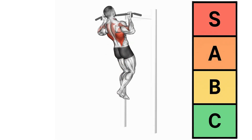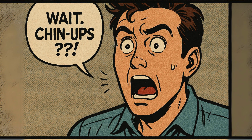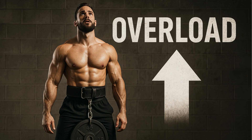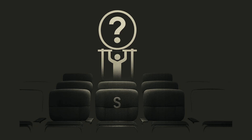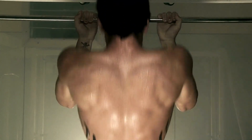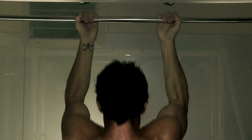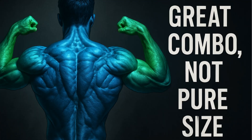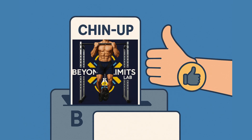Next in B-Tier is the chin-up. EMG studies show that chin-ups trigger huge bicep activation, sometimes just as much as isolation curls, and as a compound lift you can overload it like crazy by adding weight. So why isn't it S-Tier? Because for most of us, our biceps aren't the first thing to give out. Your back muscles — especially your lats — are probably going to tap out long before your biceps get the stimulus they need for maximum growth. It's a phenomenal back builder that gives your biceps a great workout, but it's not the best for pure bicep size. A solid B-Tier pick.